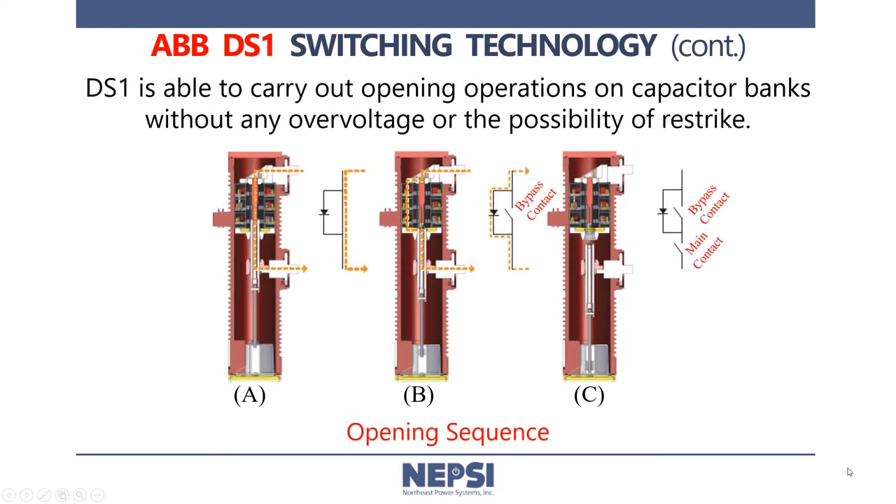The same sort of switching sequence occurs on opening but in reversed order. When the diode is in a forward bias state, the bypass contact is opened, forcing current to flow through the diode, allowing the diode to commutate the current off as it goes into reverse bias state. Thus, no transient voltage, no transient current, no chance for a re-strike, and no limit on the number of operations. While in the reverse bias state, the main contact opens.